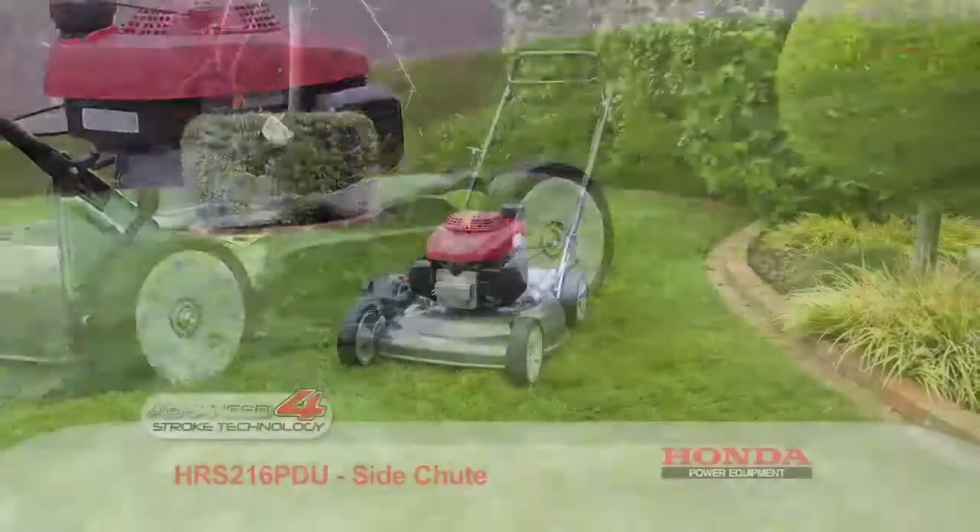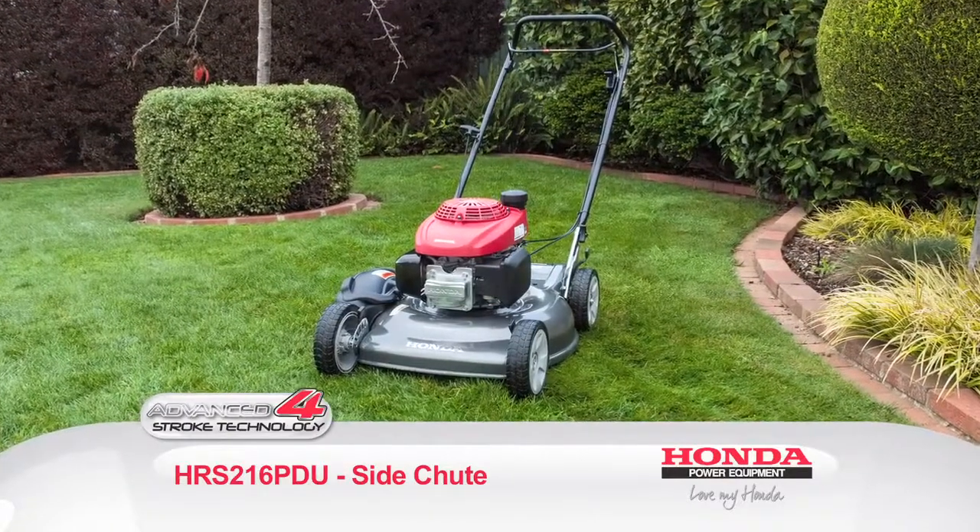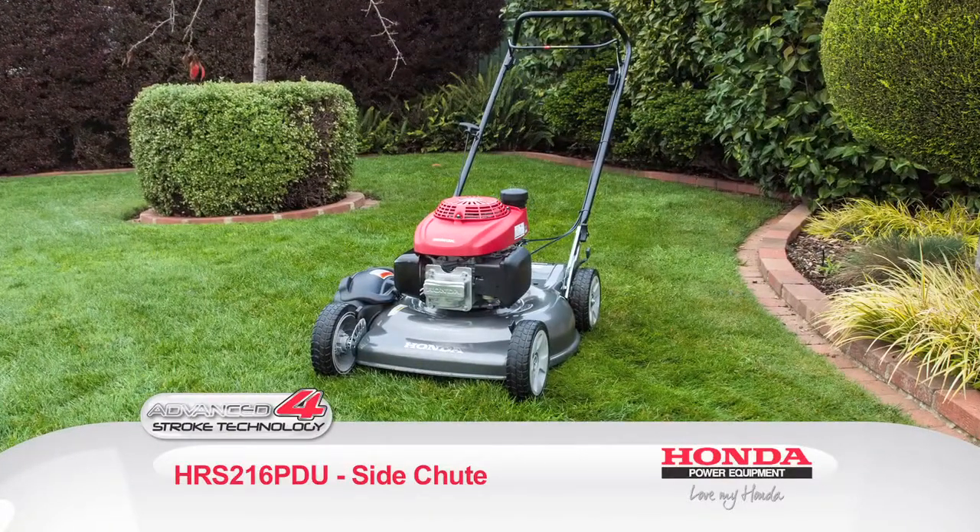Keep watching to discover more examples of Honda's impressive power equipment range, or ask your local Honda power equipment dealer to test drive the HRS216 for yourself.